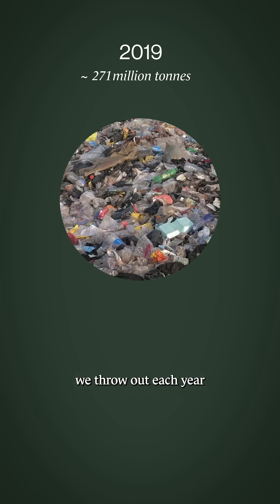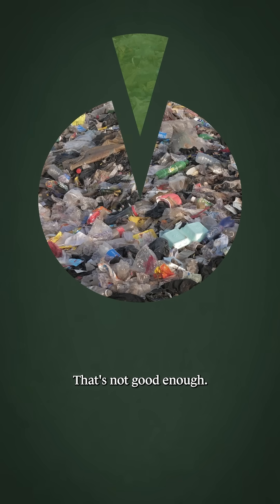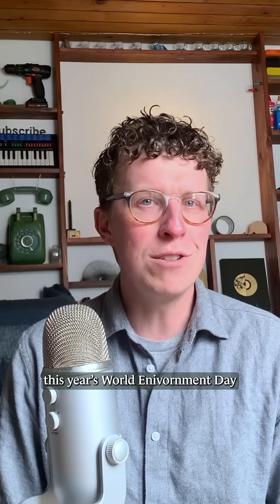The amount of plastic we throw out each year keeps rising — it's now something like 350 million tons. We only recycle about 9%, and about the same amount leaks into aquatic ecosystems every year. All of this is the focus of this year's World Environment Day, with the theme: beat plastic pollution.